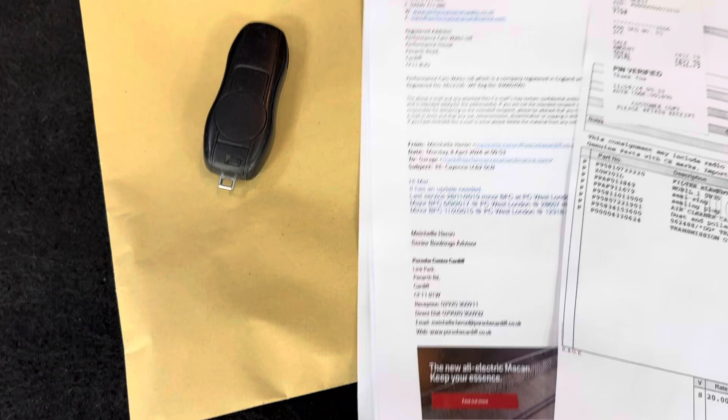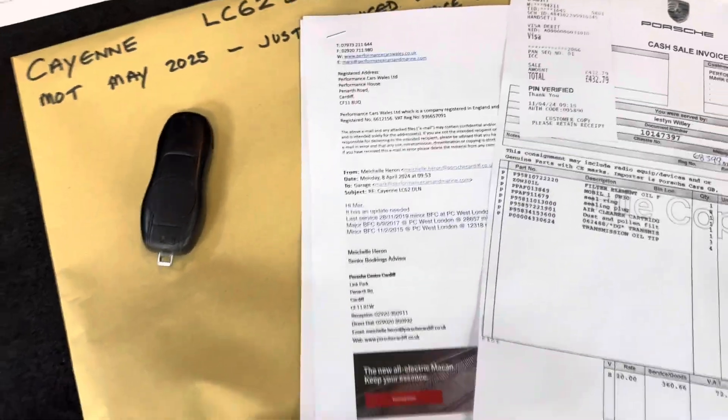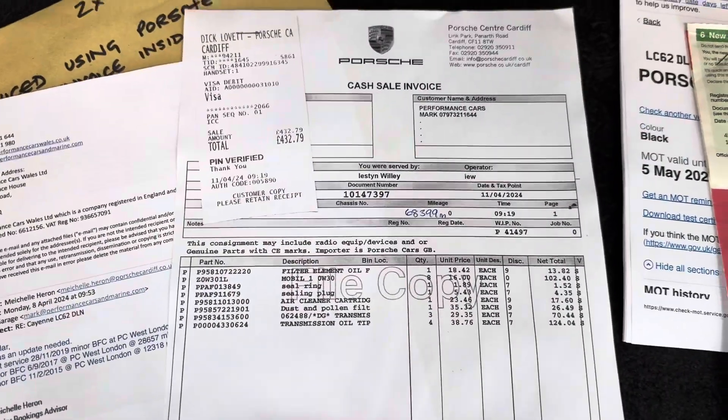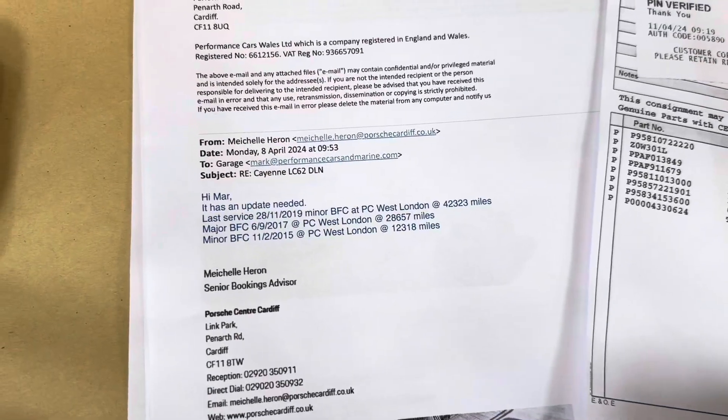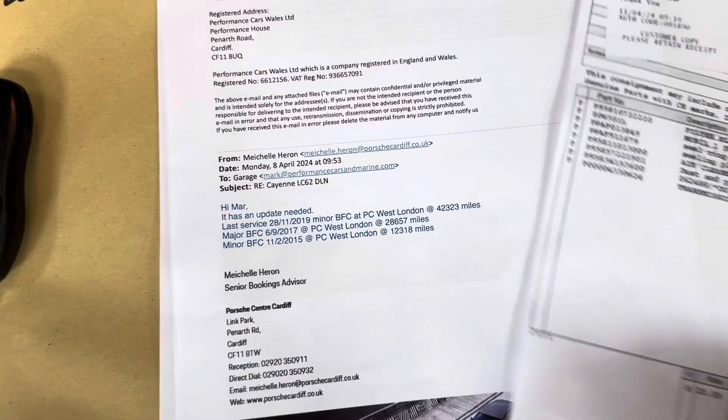It's got an MOT till May next year. We've just serviced this car using Porsche-supplied parts. It's also got Porsche service history, which is all stored online with Porsche.